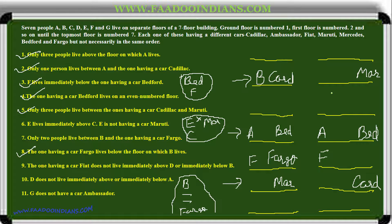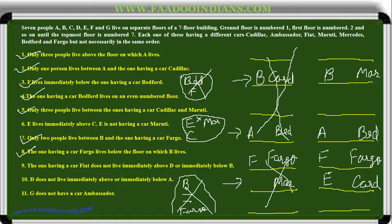So far everything is going fine. Similarly we place B, leaving two steps and then Fargo. Clues six and seven are also fulfilled. E lives immediately above C, and E is not having a Maruti car. Trying to place E: E cannot come at certain positions — one has Cadillac, another has Maruti. That possibility is eliminated, and we are left with only one case. The only place left is the second-last position: E is for Cadillac, followed by C.